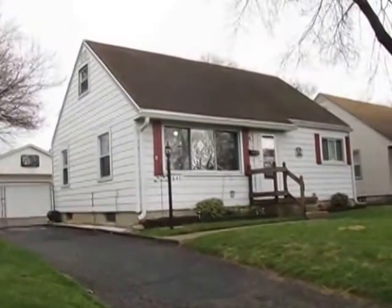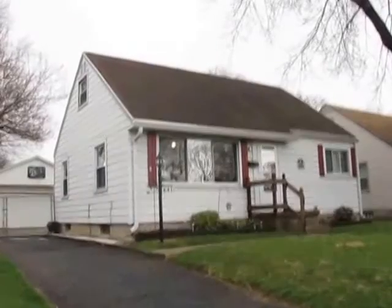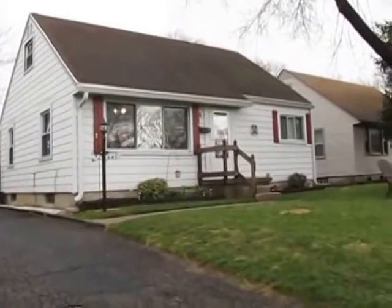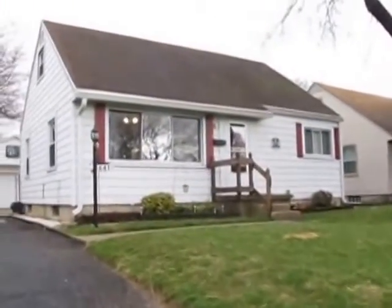Hello and welcome to 641 East Hadley Avenue, Kettering, Ohio. My name is John Murray with MurrayGroup.biz of Better Homes and Gardens Real Estate, and I will be your host. Here I'm standing on the sidewalk looking at the front of this home. This is a nice quiet neighborhood in Kettering.